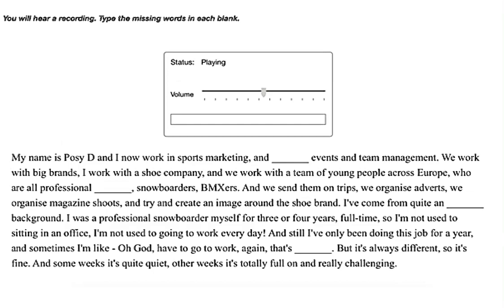My name is Bozy D and I now work in sports marketing and branding events and team management. We work with big brands — I work with a shoe company — and we work with a team of young people across Europe who are all professional surfers, snowboarders, and gunkers. We send them on trips, organize adverts, organize magazine shoots, and try to create an image around the shoe brand. I've come from quite an unconventional background.